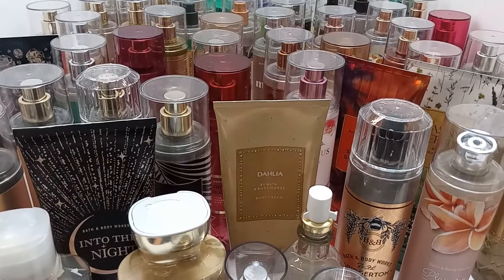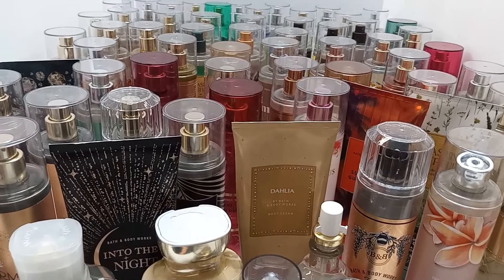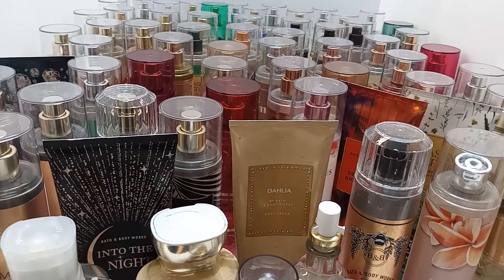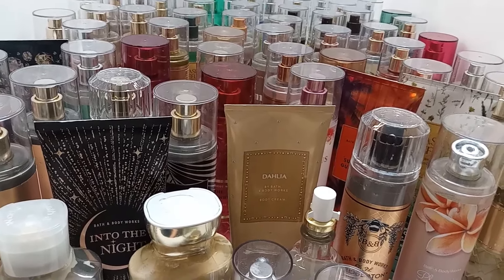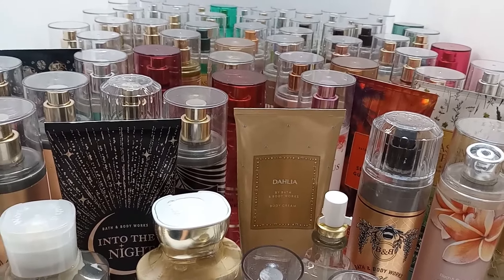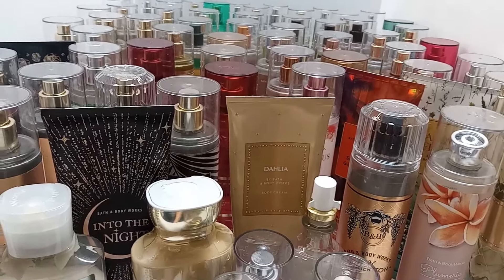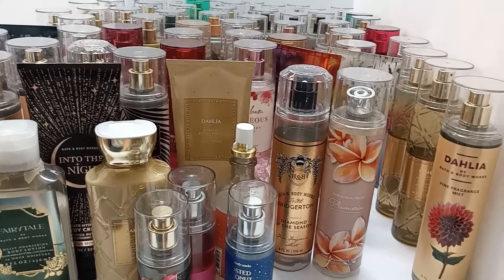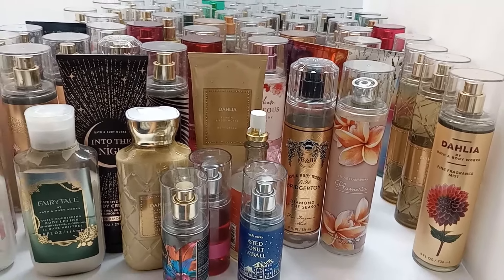Some of the new items are coming back from previous years but since I only started shopping with them a year ago, they're all new to me. Some I even missed out on, but I'm definitely going to go in store and try them all and purchase the ones I really really like. Thanks so much for watching — please hit that thumbs up, subscribe if you haven't, and I will see you all in the next one.